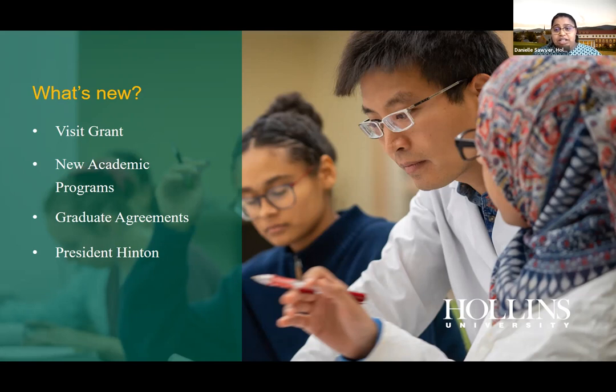We have some exciting new academic programs. Creative writing has become its own major — previously students majored in English with a creative writing concentration, but the interest was so strong we made it a standalone major. We've also opened a public health major, combining interests in politics and science, which is especially relevant now given events like the current pandemic.